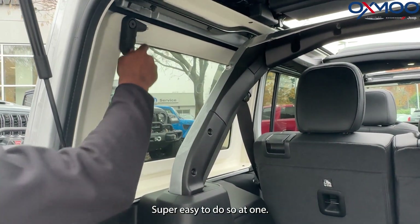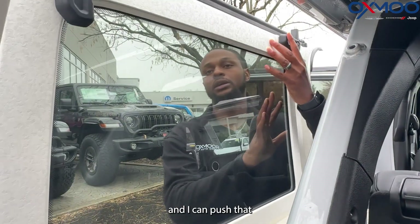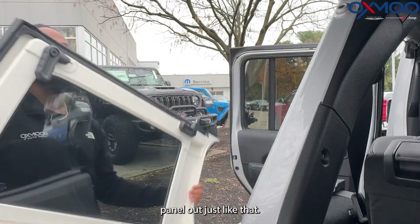These bags here are good for knocking out these side panels — super easy to do so. One flick here, open the door on the other side, and you can push that panel out just like that.